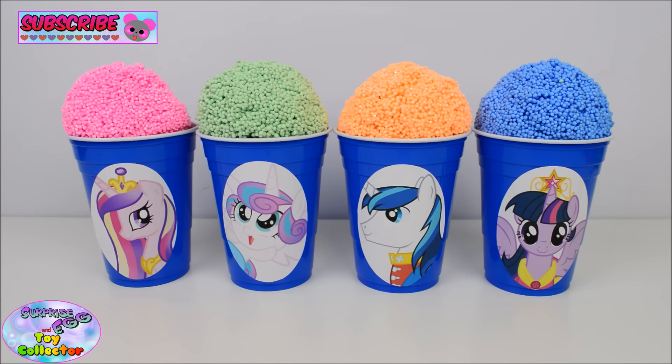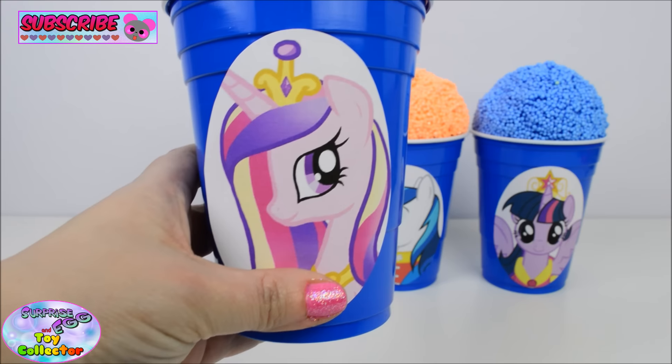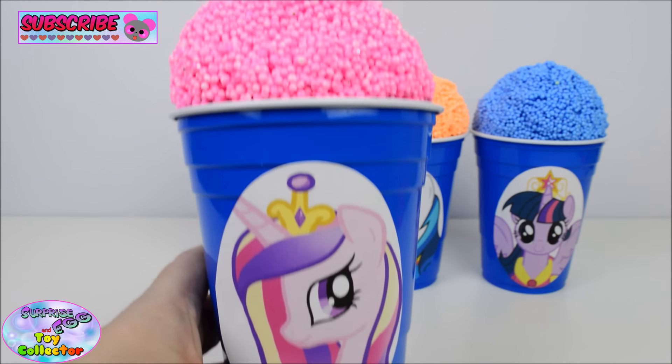Hi, welcome back to SETC. Today we have four My Little Pony Surprise Cups. So let's start with Princess Cadence.